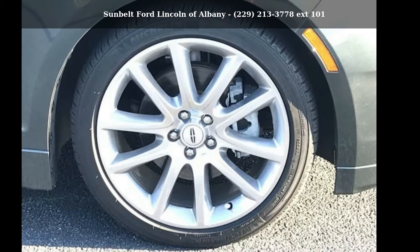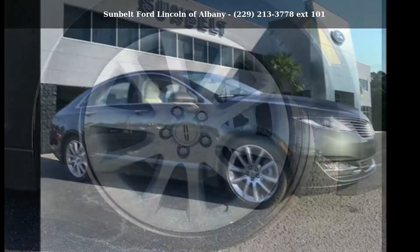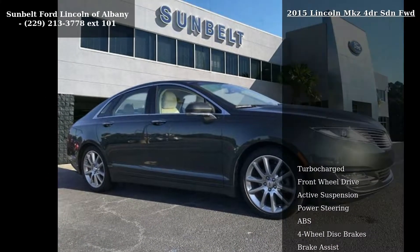Step into the Lincoln 2015 MKZ 4-Door SD and FWD. If you are looking for a first-class ride, you have found it.